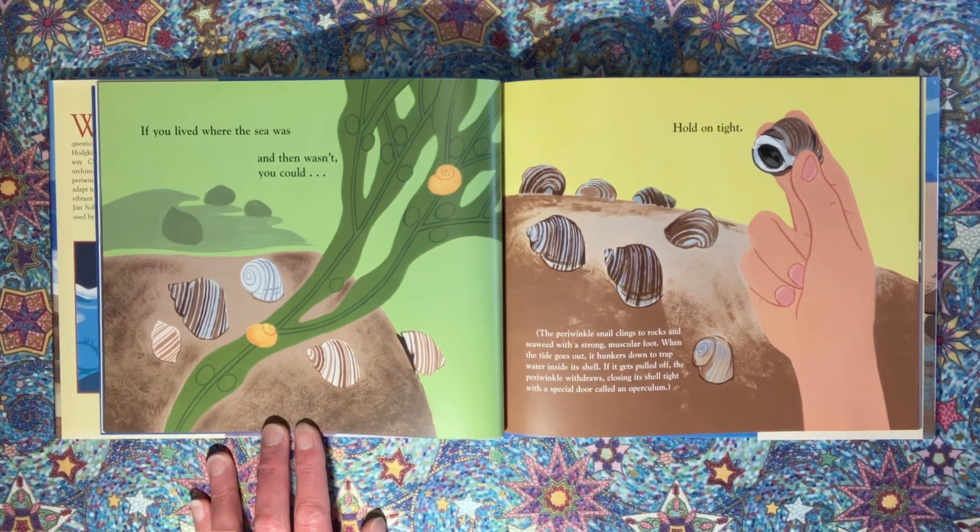If you lived where the sea was and then wasn't, you could hold on tight. The periwinkle snail clings to rocks and seaweed with a strong muscular foot. When the tide goes out, it hunkers down to trap water inside its shell. If it gets pulled off, the periwinkle withdraws, closing its shell tight with a special door called an operculum.